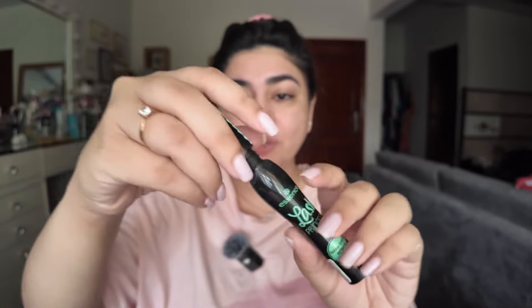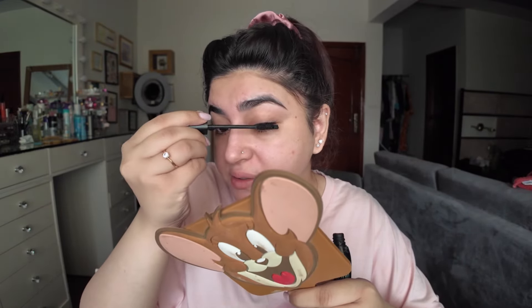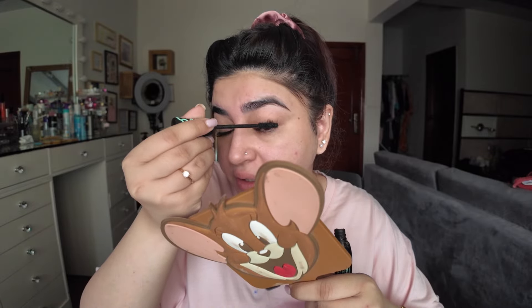This is the mascara I'm going to be using — this is the Lash Princess mascara. I saw a comment on my YouTube video recently of somebody telling me they bought this mascara and it was not waterproof. Guys, I never said that this mascara is waterproof — it's not. I do not like waterproof mascaras because they break your lashes, and they're very difficult to remove.